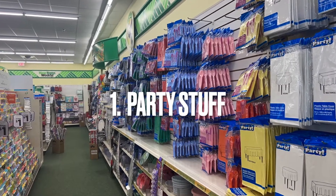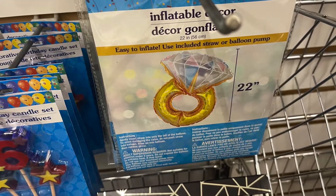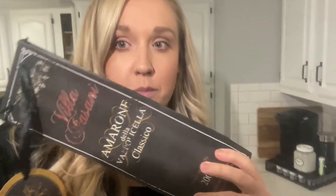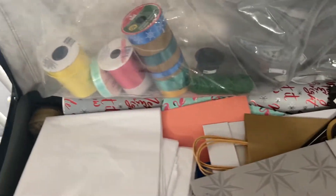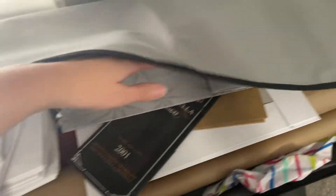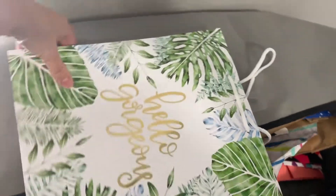The first thing on my list is party stuff. This is a great place to buy things for birthday parties, holidays, and hostess gifts. Cards are two for a dollar, gift bags are a dollar — you can't beat these prices. Sometimes you get two gift bags for a dollar. It's also a great place for hostess gifts; I like to get little wine bags here that work for any holiday. I also buy tissue paper, scissors, tape, and ribbon here.